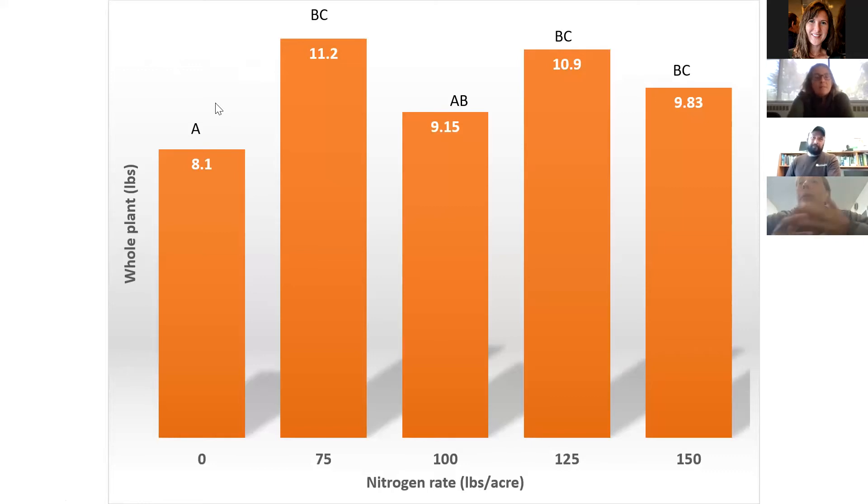Looking at whole plant nitrogen concentration and plant weight, you can see the weight of the plant maxes out at 75 pounds of nitrogen. The plant doesn't seem to get any bigger statistically if we add more than 75 pounds. But when we look at uptake, the plant wasn't going to take up any more nitrogen when we applied more than 125 pounds. There's still a lot of variation to figure out here.